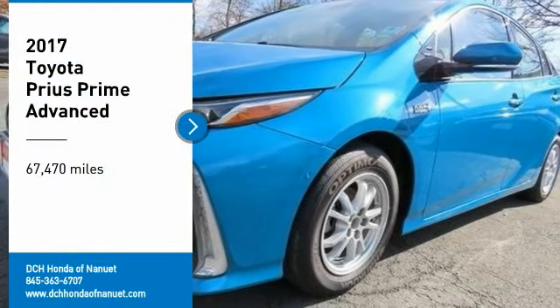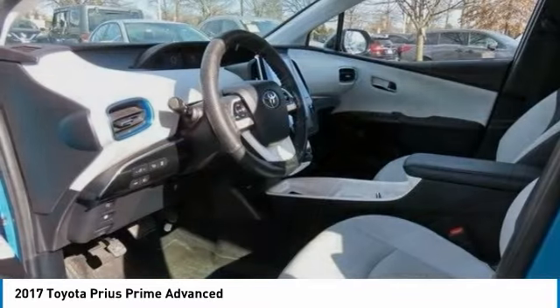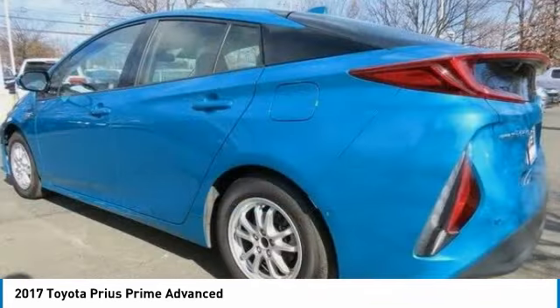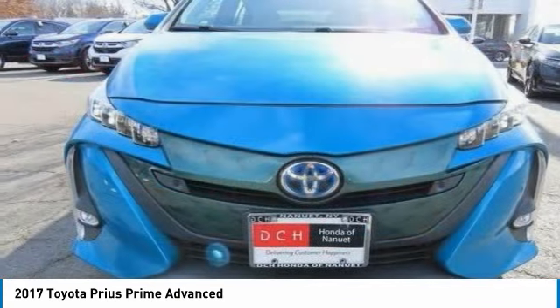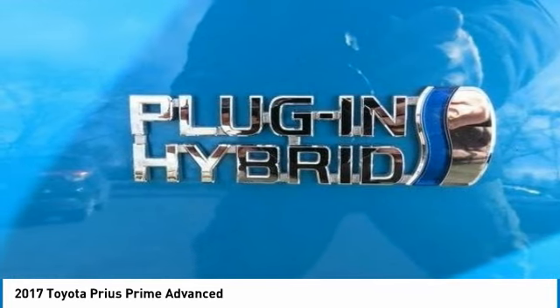Looking for the right vehicle? Check out the 2017 Toyota Prius Prime. The Toyota Prius Prime offers you all the efficiencies that you come to expect from an electric hybrid vehicle. A comfortable ride, solid handling, and a plethora of technology features are all items you'll experience when you get behind the wheel of the Prius Prime.